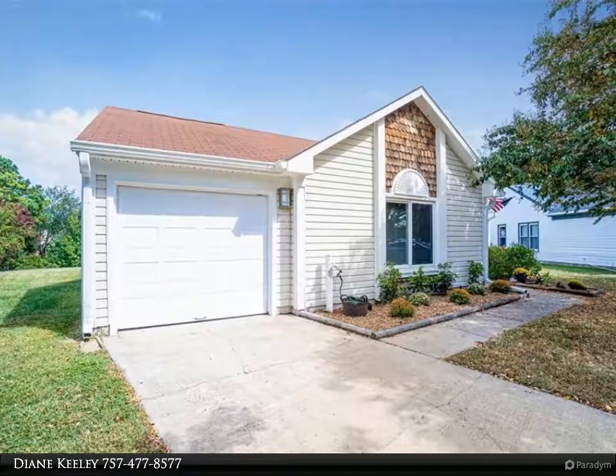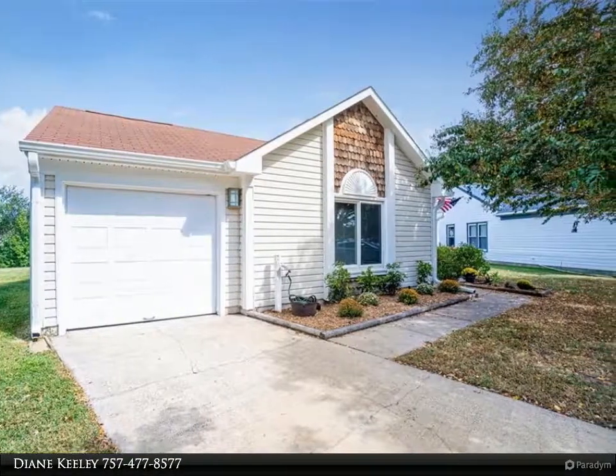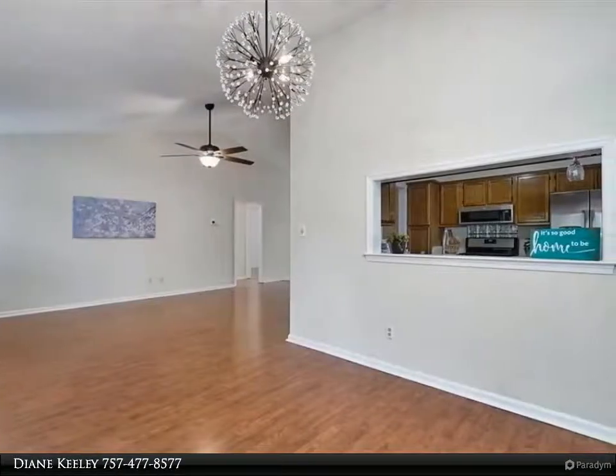This Berkshire Hathaway Home Services Town Realty property video is presented by Diane Keeley. Cozy ranch with open, split bedroom floor plan in the sought-after Ocean Lakes neighborhood.